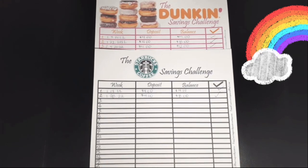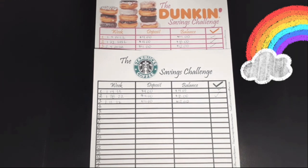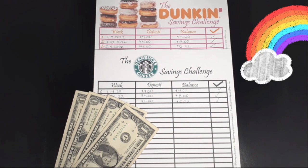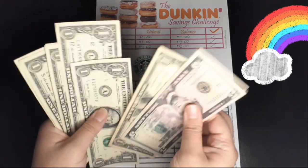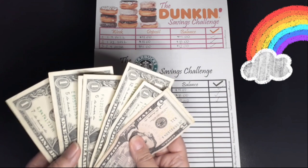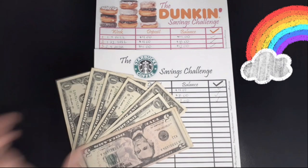My next two savings challenges are the Dunkin' savings challenge and the Starbucks savings challenge. I stuff these bi-weekly, and this week I'm adding money into the Starbucks savings challenge and nothing into Dunkin'. So we're adding $4 into Starbucks. Here is my $4 for today, and now I have $12 saved — $5, $6, $7, $8, $9, $10, $11, $12 — $12 saved so far for the Starbucks savings challenge.